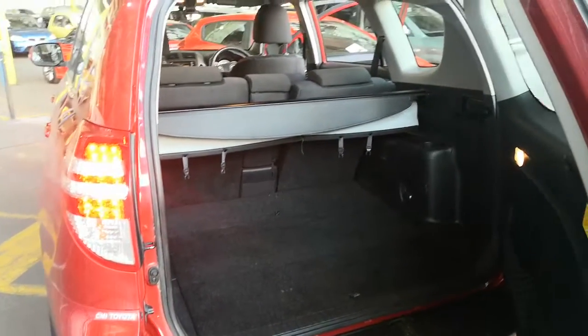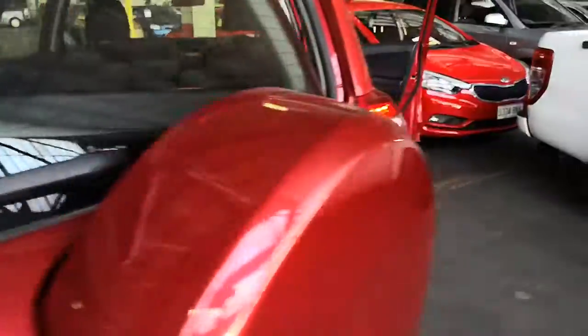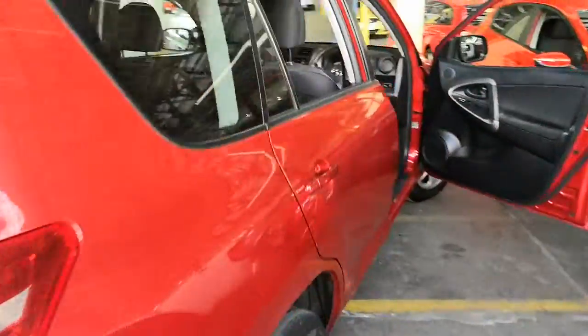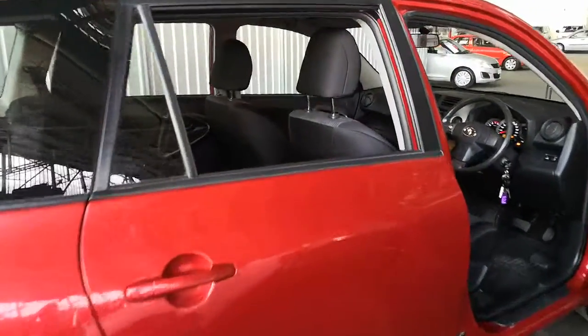As you can see, boot space is very very good. Seats fold flat as well. It's a very well-looked-after car — huge credit to the previous owner. It can easily seat five adults.